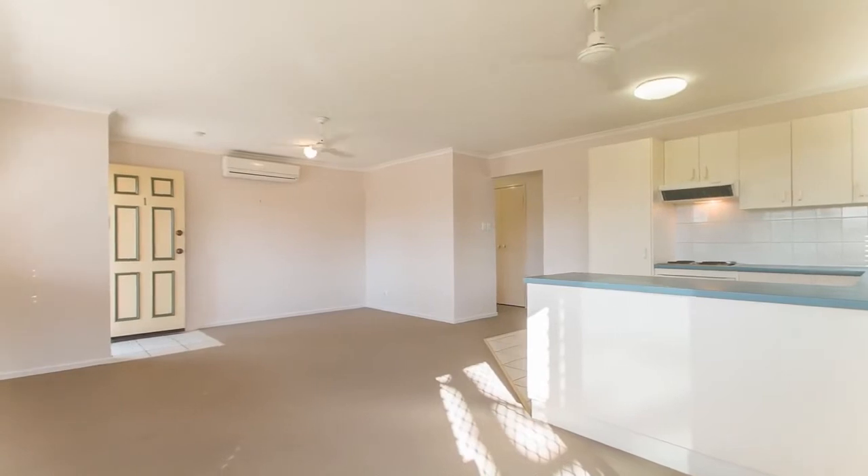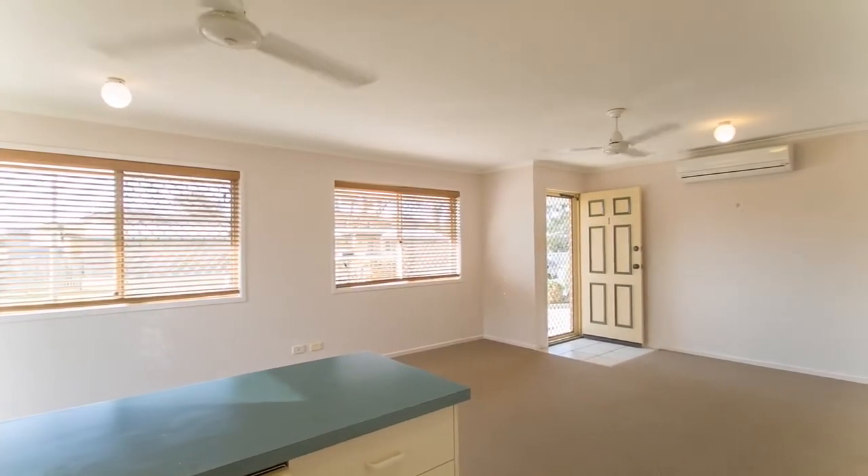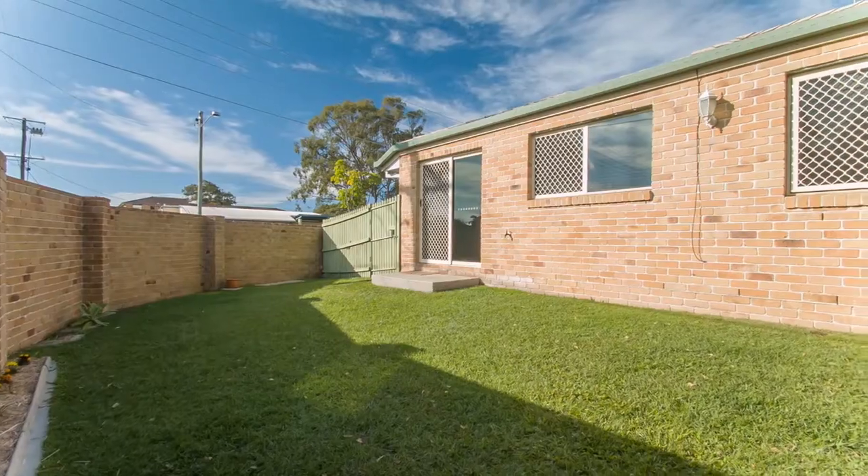Boasting an open plan living design, this modern villa opens up to a spacious courtyard, enabling you to still enjoy the open sea breeze air.